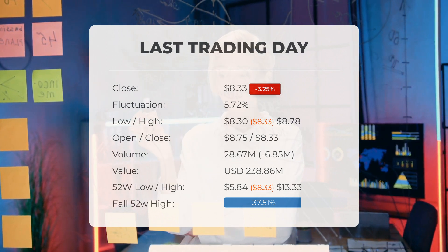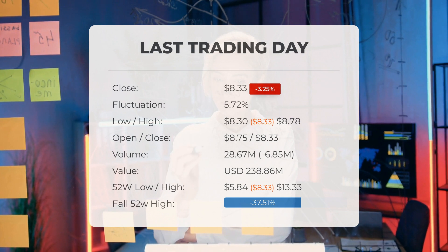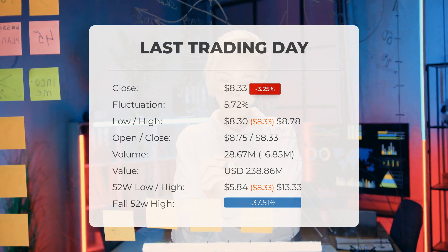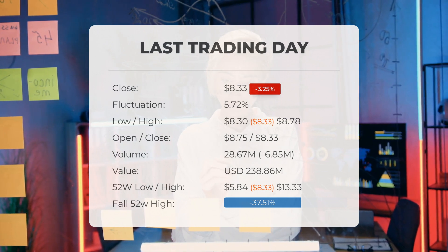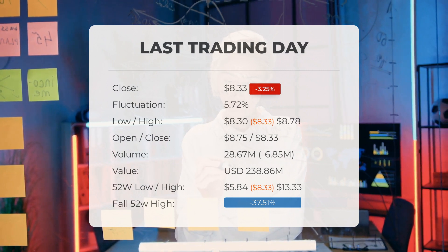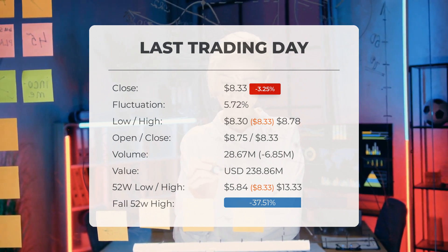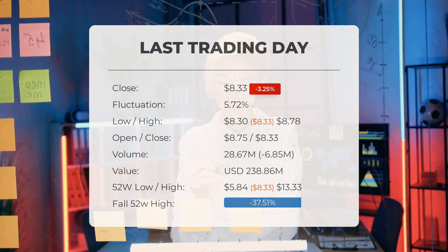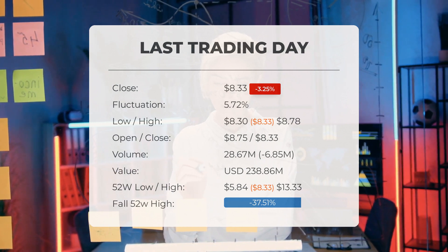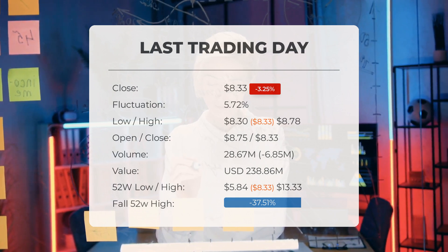The price has been going up and down for this period, and there has been a 4.13% gain for the last two weeks. Volume fell on the last day along with the stock, which is actually a good sign, as volume should follow the stock. On the last day, the trading volume fell by minus 7 million shares, and in total 29 million shares were bought and sold for approximately $238.86 million. Over the past 52 weeks, the highest price was $13.33 and the lowest was $5.84. Currently the price is 37.51% below the 52-week high, and 81.49%, or $36.67, below the all-time high on January 27, 2021, when the price reached $45.